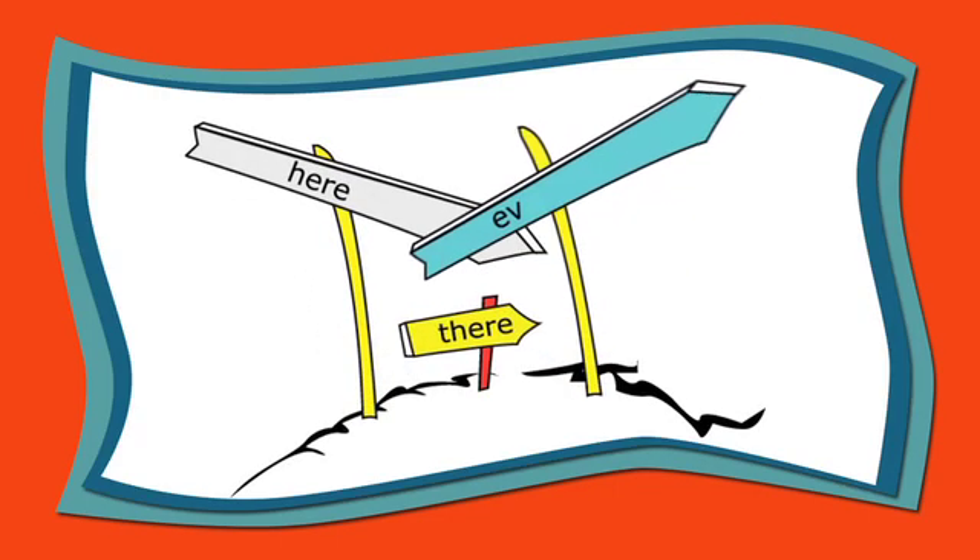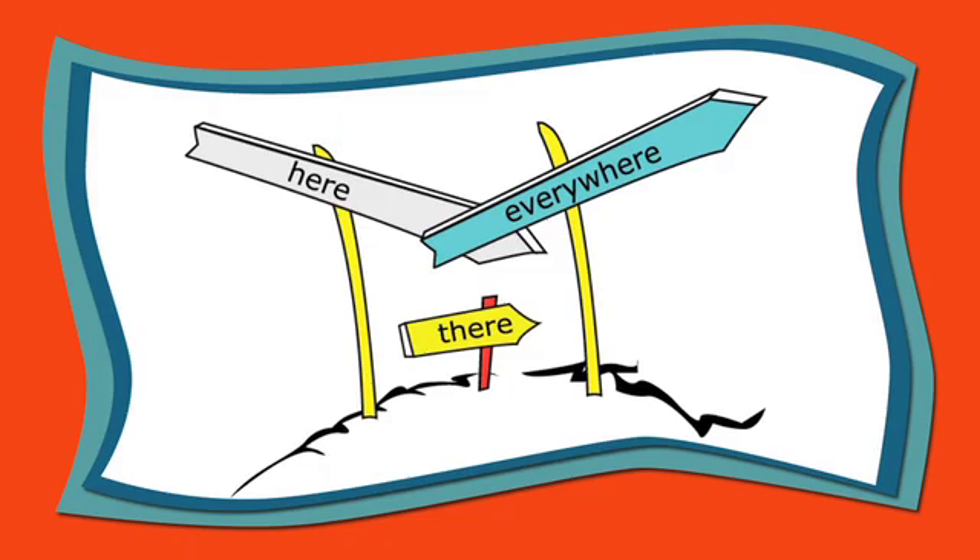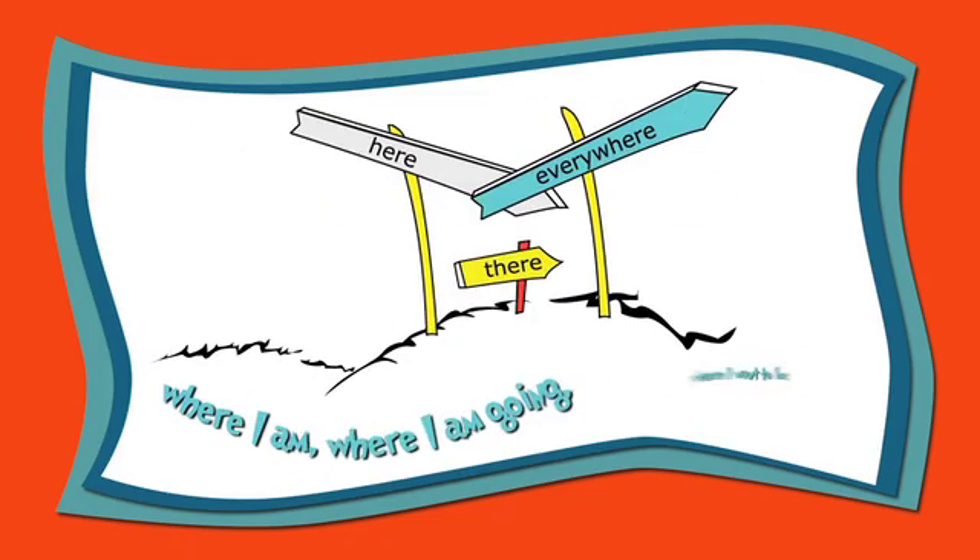Here. There. Everywhere. Where I am. Where I'm going. Where I want to be.